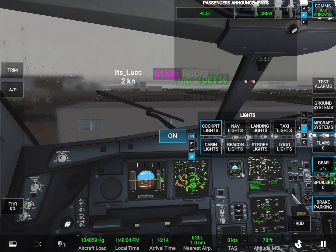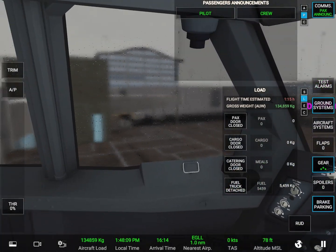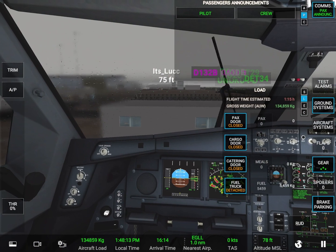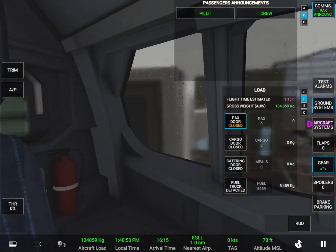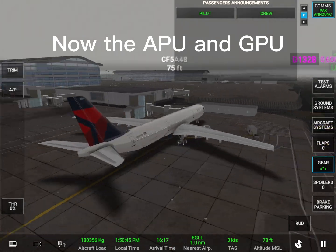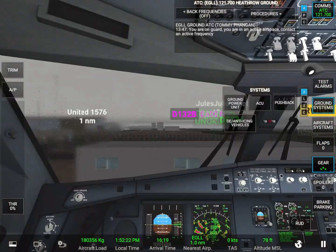Change vector. Altitude 4,000 feet. Speed 239 knots. Heading 274. Contact. Thank you.